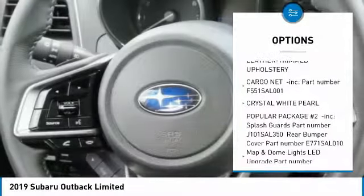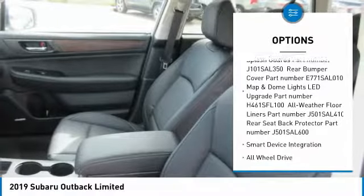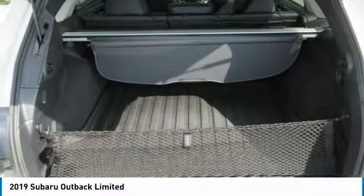Anti-lock braking system, power liftgate, steering wheel audio controls, power passenger seat, all-wheel drive, Bluetooth, adjustable steering wheel, power steering, aluminum wheels, four-wheel disc brakes.